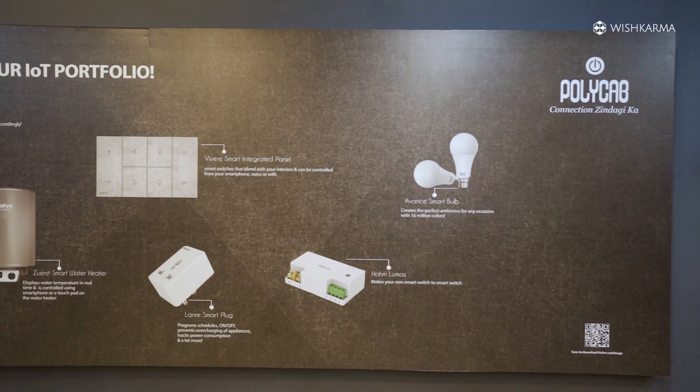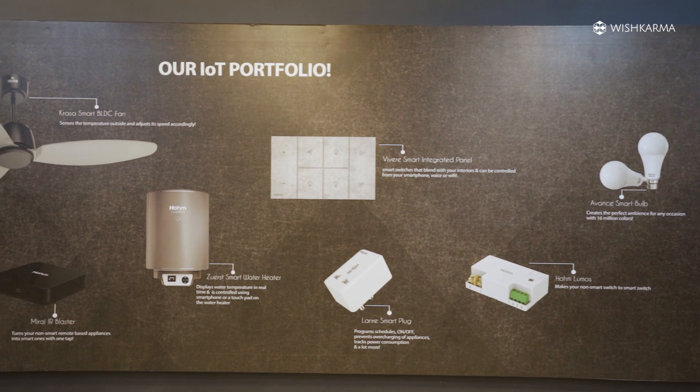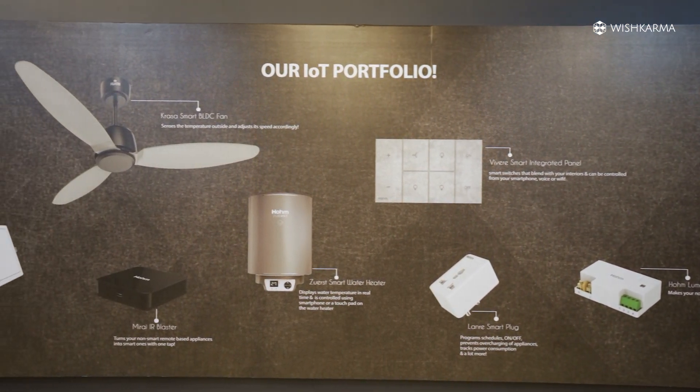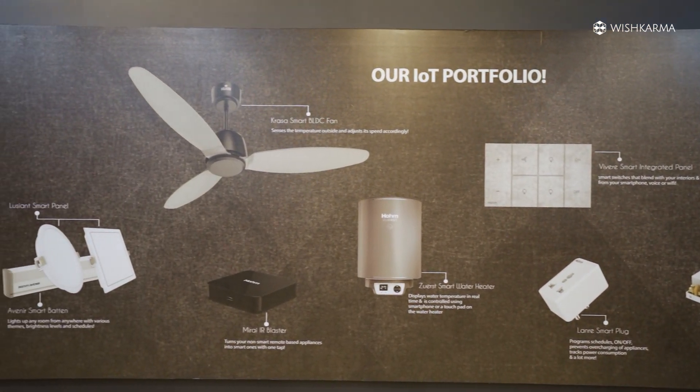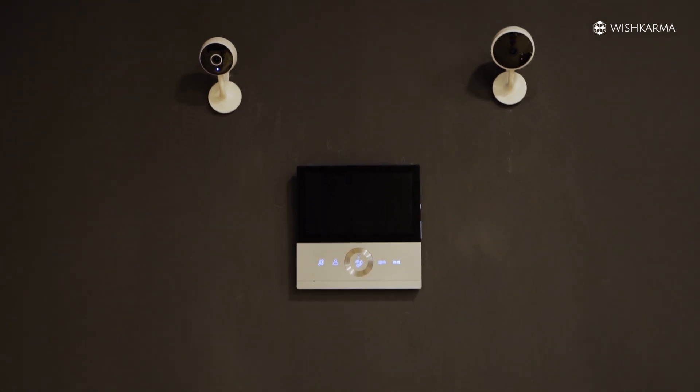We started just a year back with a few products, and now the range we are coming up with is enormous. Whether it's smart lighting, smart water heater, smart fan, smart geyser, AC control, TV control, curtain motors, smart door lock, VDP, IB cameras — name it, we have it.